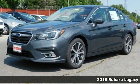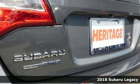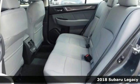Here's a 2018 Subaru Legacy. A spacious cabin and dazzling creature comforts make this Legacy the ideal family car.